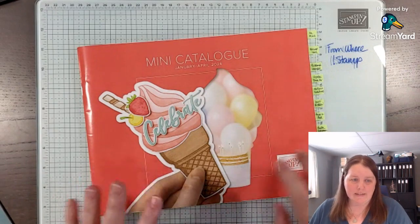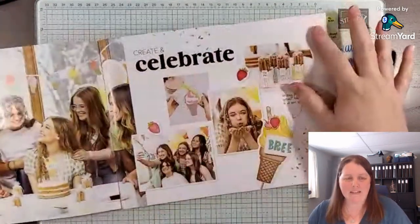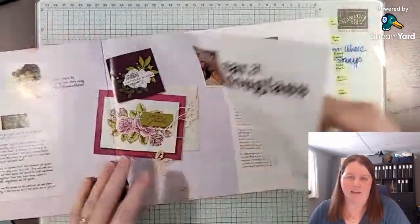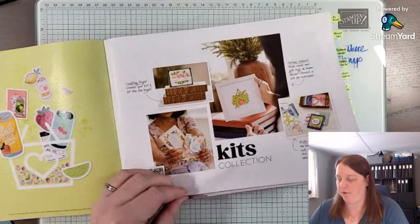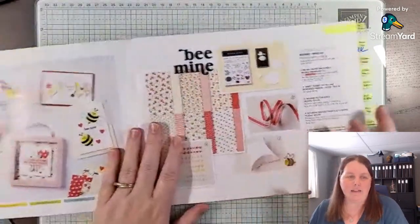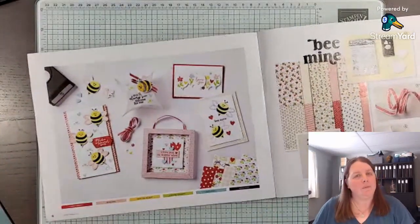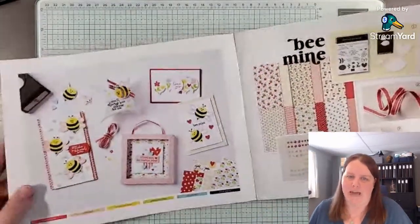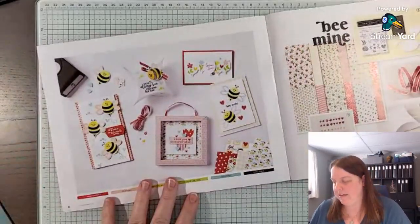We're going to start with the Mini Catalog — there are eight suites in this catalog, so we're just going to take a peek through it. I'll have the link for the catalog down below so you can download the PDF of the brochure. Also, if you live in Canada and you don't have a demonstrator, the link will be there to request a Mini Catalog as well.